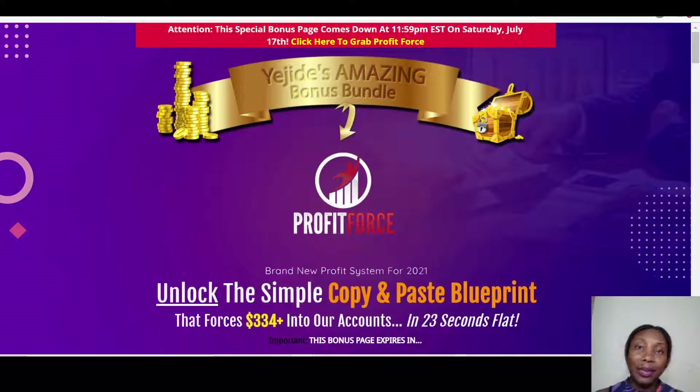Profit Force is a training that teaches you how to build a buyer funnel in such a way that your customers get a lot of information and benefit, and then they keep coming back to your products or any product you are promoting. If Profit Force is something you're interested in, stick with me.